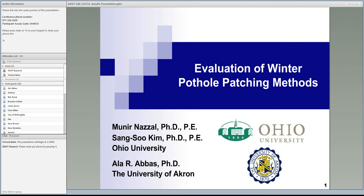Good afternoon. Today I will be presenting the results for the study on evaluation of winter pothole patching. I would like first of all to acknowledge my colleagues, Dr. Sang-Soo Kim from Ohio University and Dr. Alaa Abbas from University of Akron.